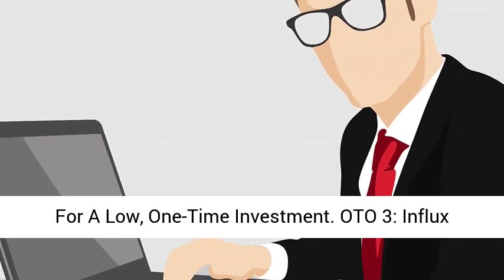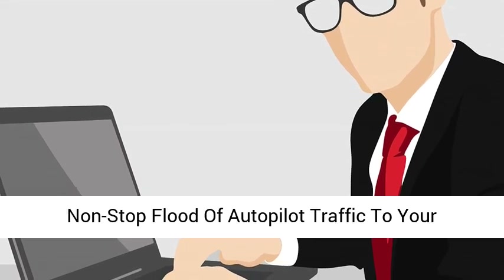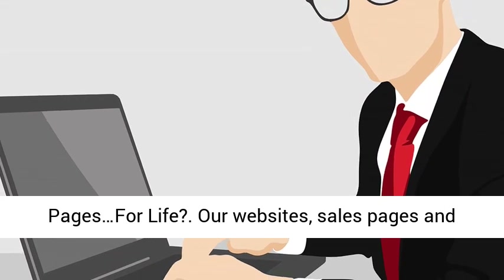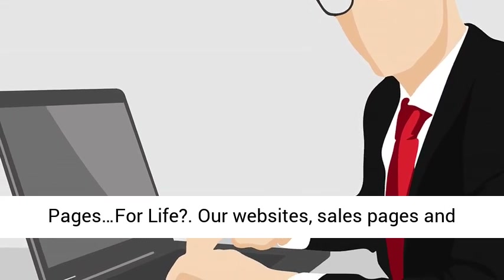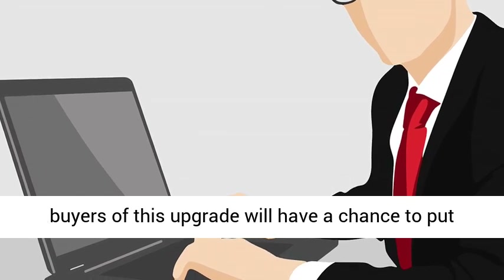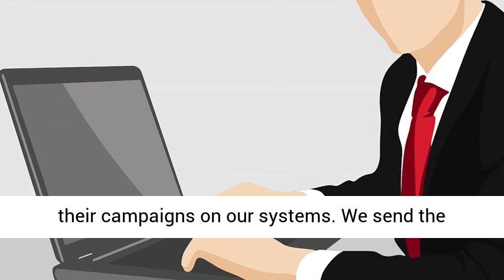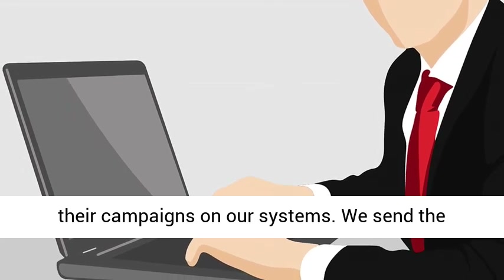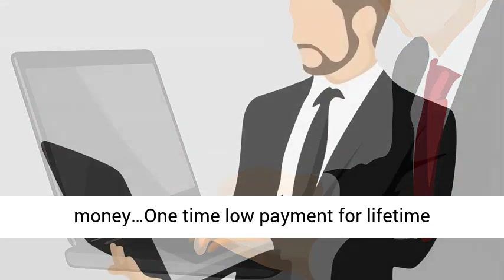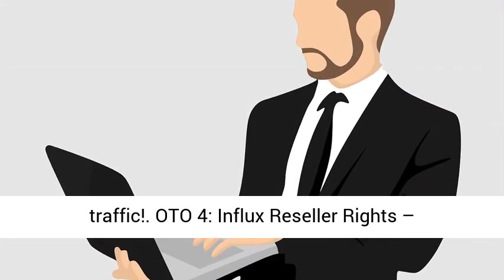OTO 3 — Influx Traffic Co-op: $97.00. How would you like a non-stop flood of autopilot traffic to your pages for life? Our websites, sales pages and members area get tons of traffic on a daily basis. Buyers of this upgrade will have a chance to put their campaigns on our systems — we send the traffic, they collect the leads and make money. One-time low payment for lifetime traffic. OTO 4 — Influx Reseller Rights: $77.00.